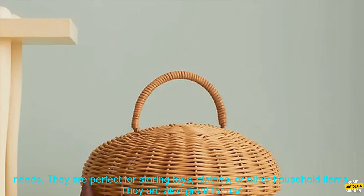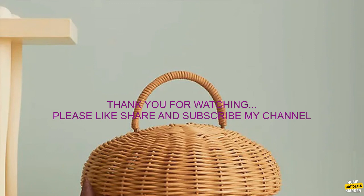Conclusion: Rattan Woven Mushroom Baskets are a stylish and functional storage solution for a variety of needs. They are perfect for storing toys, clothes, or other household items. They are also great for use as picnic baskets or as decorative accents in your home.